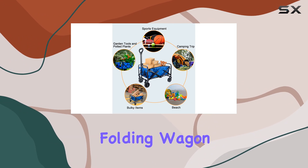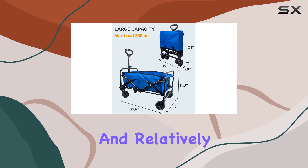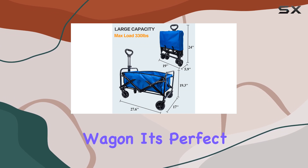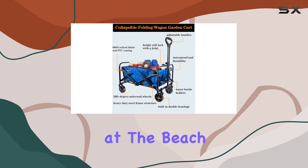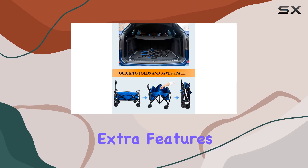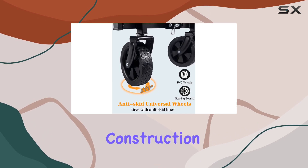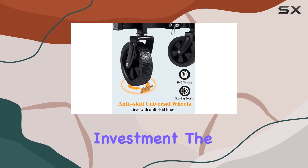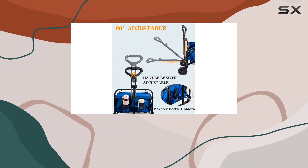Overall, this CMOD collapsible folding wagon is a solid option for anyone looking for a portable and relatively sturdy utility wagon. It's perfect for hauling groceries, sporting equipment, or gear for a day at the beach. While it lacks extra features like additional pockets, its ease of use, portability, and durable construction make it a worthwhile investment. The 90-day return and exchange policy also provides some peace of mind.